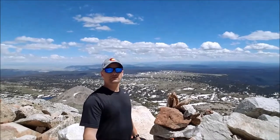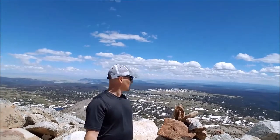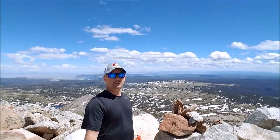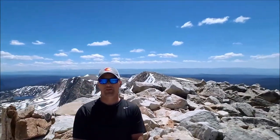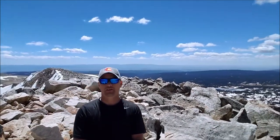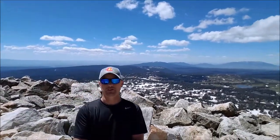And here we are — top of Medicine Bow Peak, 12,013 feet. It's amazing up here. I'll give you a quick 360 up here if I don't fall off. Just amazing any direction you look.